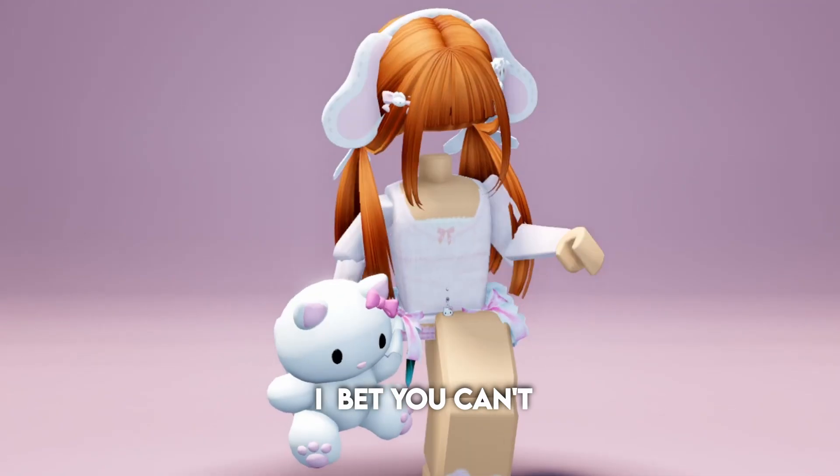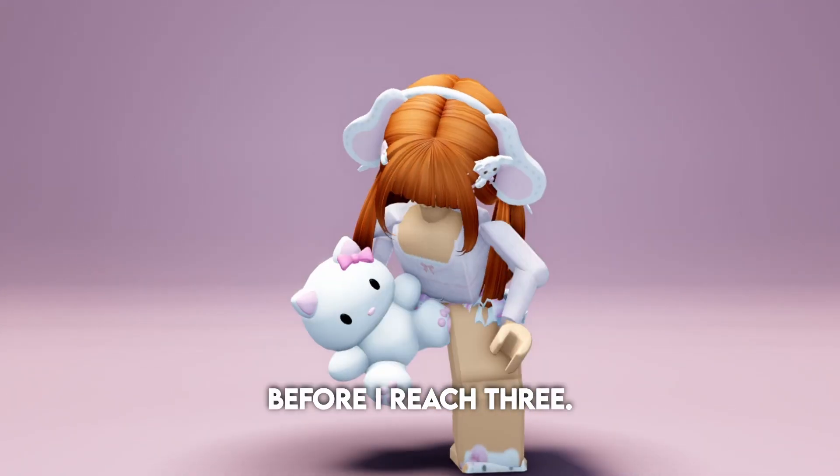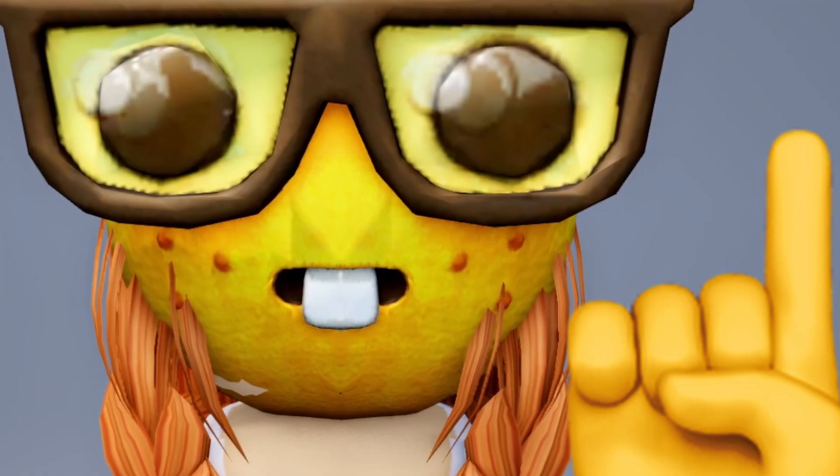But before we start, I bet you can't like and subscribe before I reach 3, 1, 2, 3, go.